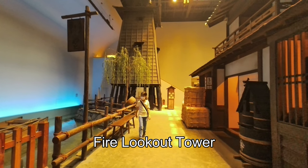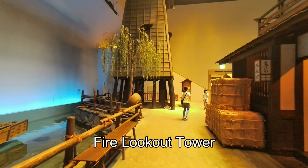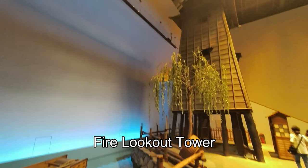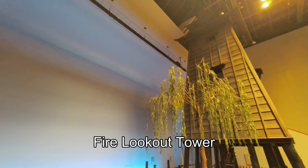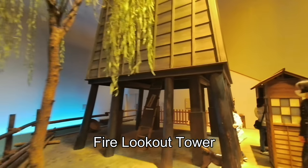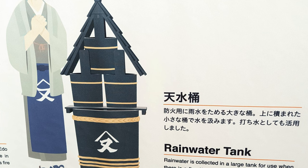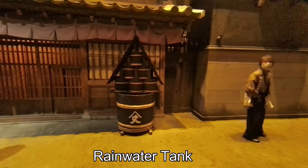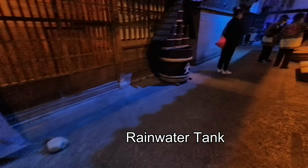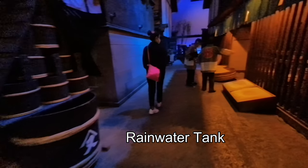Fire lookout tower. Fires are a regular occurrence in towns during the Edo period. There was a fire lookout tower in about one in every ten towns. They are about ten meters tall. When a fire is discovered, the guard rings a bell to alert everyone. Rainwater tank. Rainwater is collected in a large tank for use when there is a fire. Water is drawn from the tank using buckets that are stored on top. A small amount of water may be used for other purposes too.